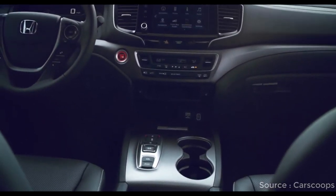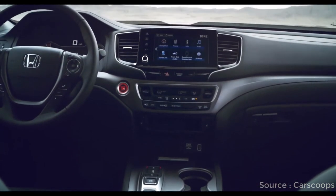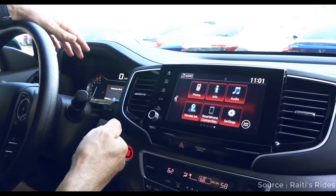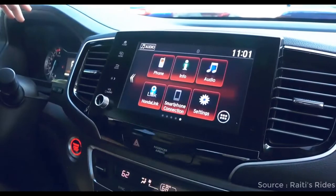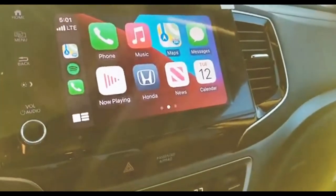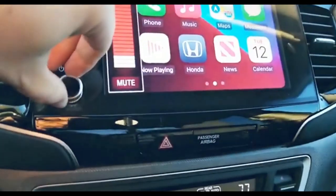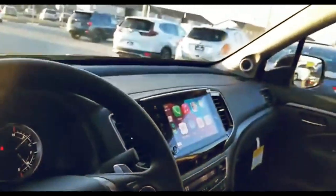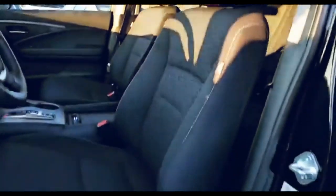Only the most eagle-eyed Honda fans will notice the interior changes to the 2021 Ridgeline. The most obvious is the updated infotainment system — the size is the same but the new unit gets sharper graphics, improved icons, and most importantly an actual volume knob. Other minor changes include new cloth seat inserts for the Sport trim, revised steering wheel and center console accents for the Sport, RTL, and RTL-E models, and contrasting stitching on the seats.